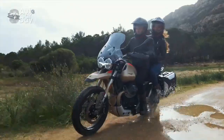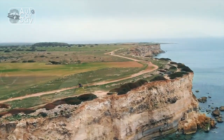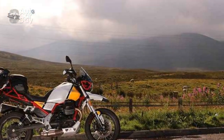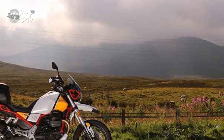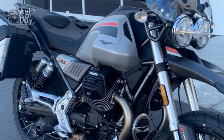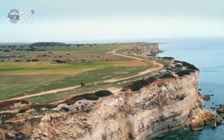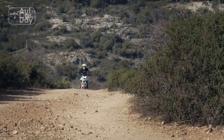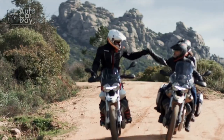Adventurous Spirit. True to its name, the V85TT — Tutto Terreno, meaning all-terrain in Italian — is built to tackle a variety of riding environments. From asphalt highways to rugged dirt trails, this adventure touring motorcycle is designed to conquer diverse terrains with confidence. Its comfortable riding position, adjustable suspension, and versatile tires give riders the freedom to explore beyond the confines of traditional roads.